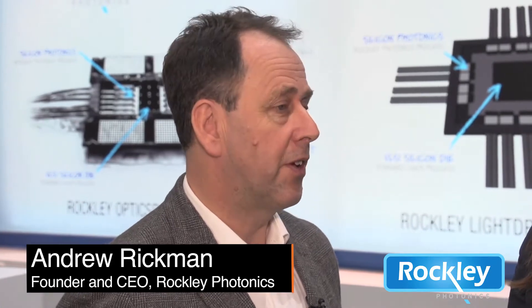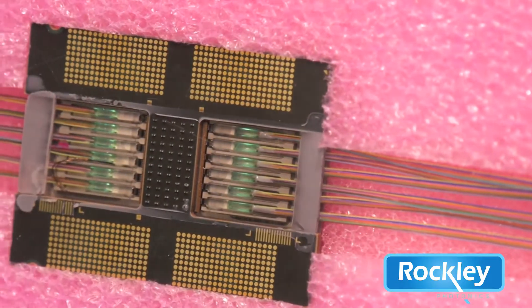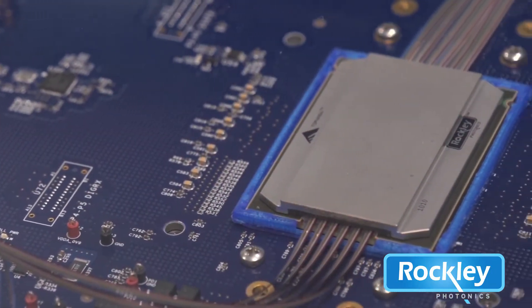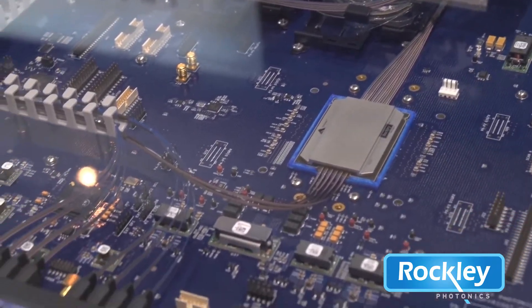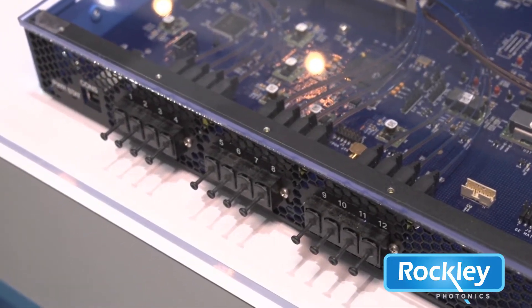Rockley Photonics was founded in 2013 and we are an integrated optics company. We're looking to be the leader in this particular field and it's very exciting to be here at the show. What we have here is something called an optoASIC. In conventional processor chips that you use in data centers, they're connected together electrically. What we've done here is created a platform that allows those processor chips to be connected directly optically. By doing that, we substantially reduce the amount of power consumption of connecting all these parts of the network together and the number of components in the system.